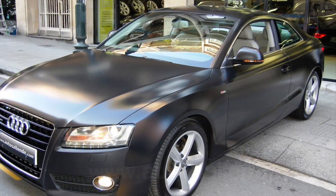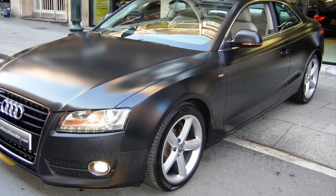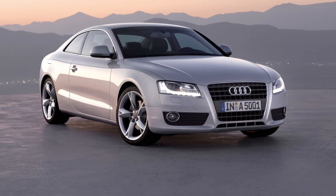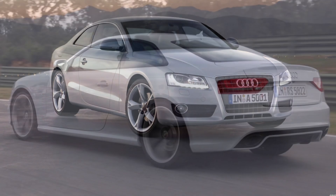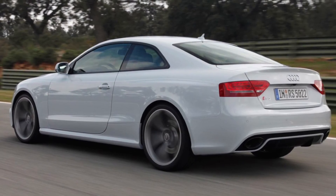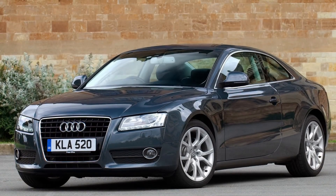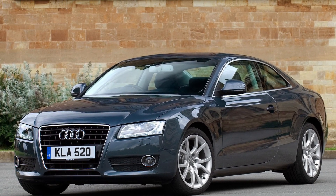The Audi A5 is a true embodiment of style and refinement. From its distinctive and aerodynamic exterior design to its luxurious and well-crafted interior, every aspect of the A5 exudes sophistication and class. It's a car that represents Audi's commitment to creating vehicles that seamlessly blend performance and elegance.